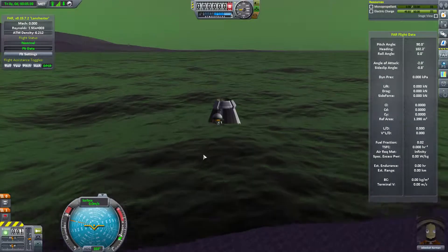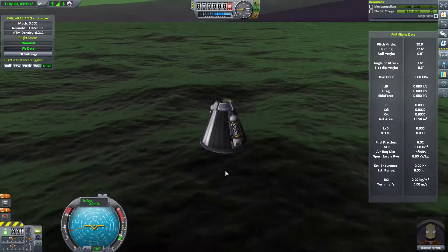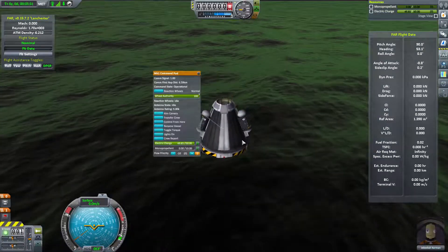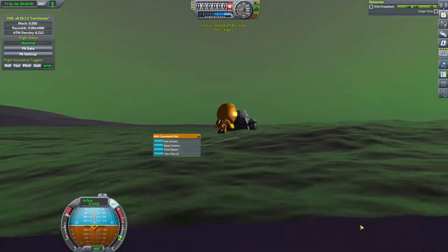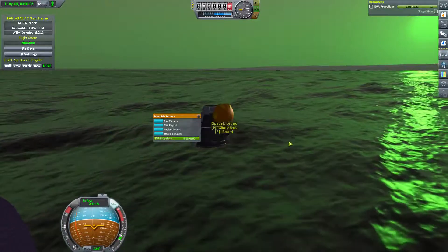I keep hearing that these oceans are made of some material called Explodium, so we have to be careful - no ignition sources. Fortunately there's no oxygen in EVE's atmosphere to catch fire, which makes me wonder why they call this stuff Explodium in the first place. While he's out here he can get some science: a crew report, a temperature scan, a pressure scan, and an EVA report.